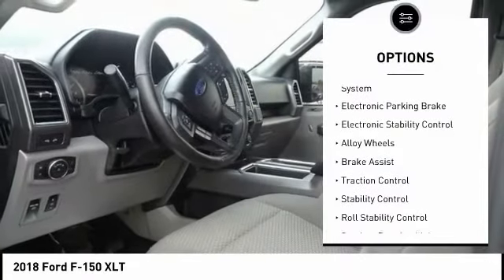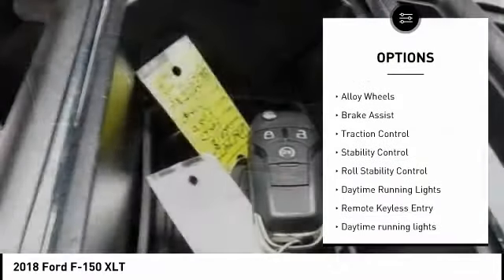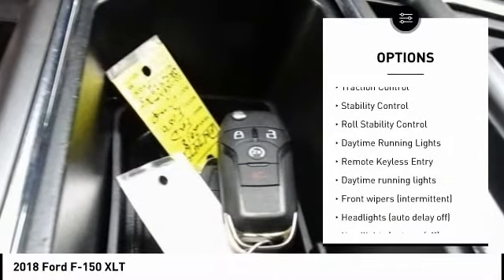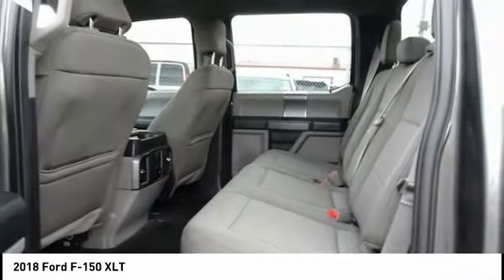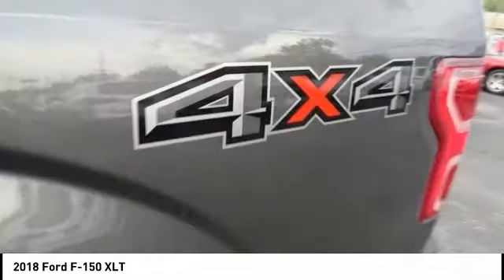Tire pressure monitoring system, electronic parking brake, electronic stability control, alloy wheels, brake assist, traction control, stability control, roll stability control, daytime running lights, remote keyless entry.